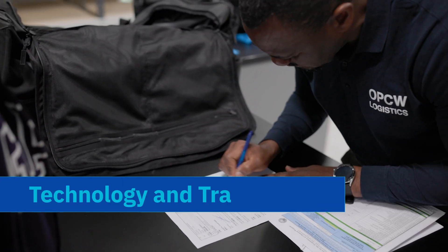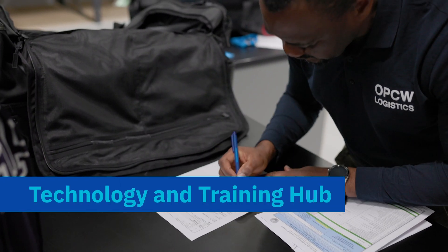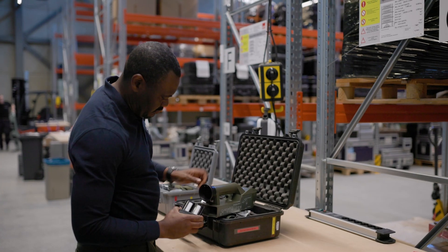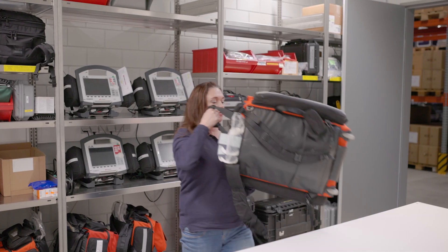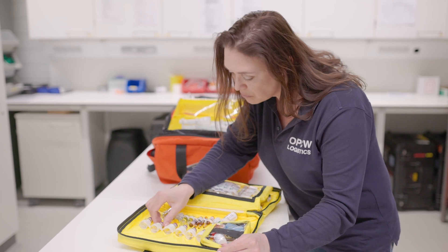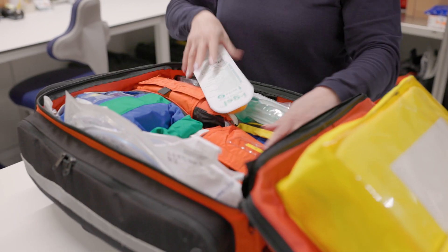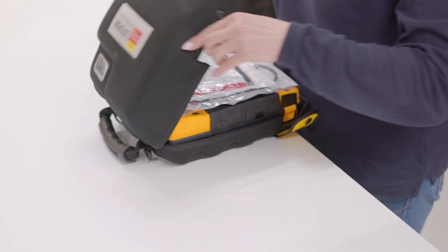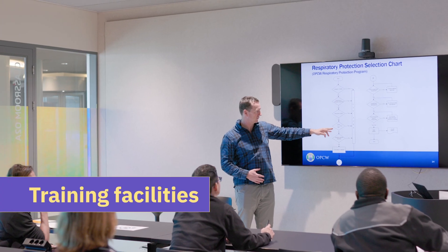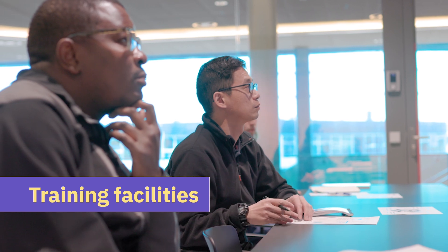The technology and training hub manages the specialised equipment and gear that OPCW inspectors use during inspection activities. To ensure long-term readiness to address emerging challenges, the hub has advanced capabilities to test, evaluate and deploy equipment, and to train those who use it.